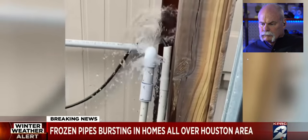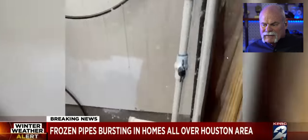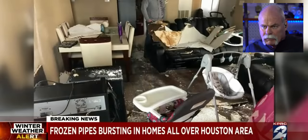Look at this water pouring down in a bathroom. Now we're supposed to have water in a bathroom, but not flowing out of the ceiling like that. These PVC pipes outside in Houston are never insulated. So trust me, when you've got water pipes, pool pipes, anything like that — it's going to be bad.